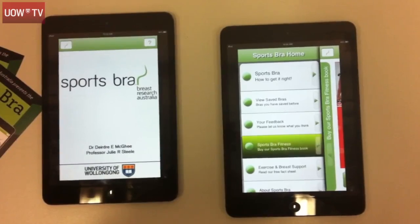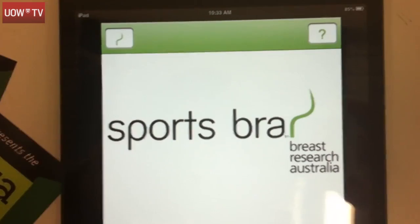We started about 15 years ago looking at the whole process of trying to better understand the biomechanics of breast health. And this today represents the translation of that work into a usable resource that can be used by members of the community.